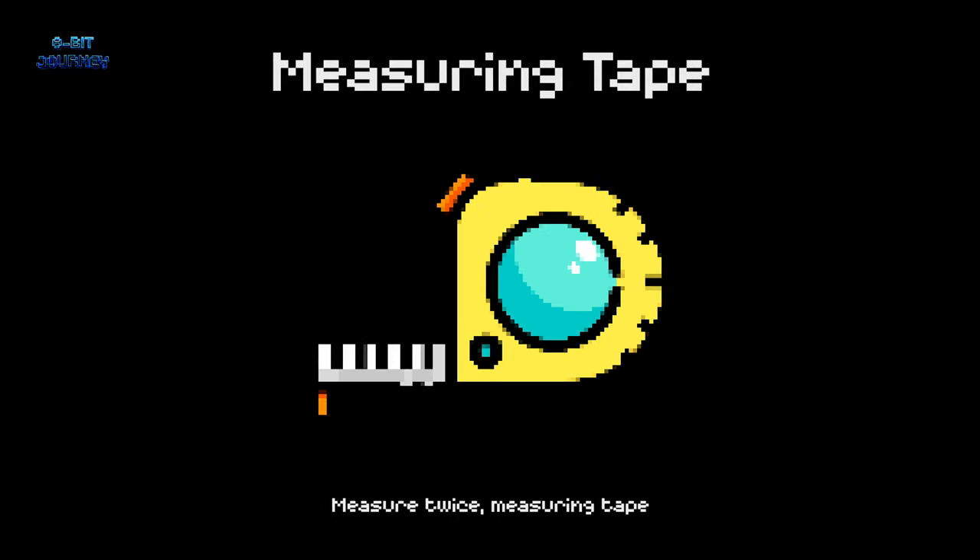Measuring Tape. A measuring tape is a tool used to measure the length or width of an object. It's like a magic wand that helps ensure things are the right size.